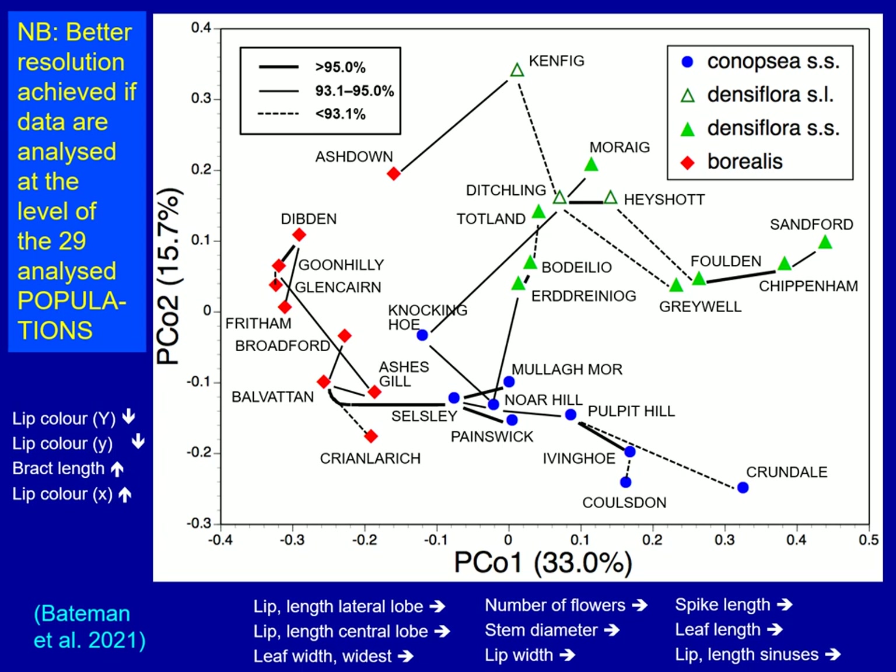If we look at the horizontal axis, the characters separating Borealis from the other two are the same characters: lip length to the central lobe, lateral lobe, leaf width, number of flowers, lip width — the same characters in a slightly different order. Similarly, the characters separating Densiflora from Canopsia sensi stricto are bract length, lip colour, and, although not shown on this diagram, number of bractoidal leaves.